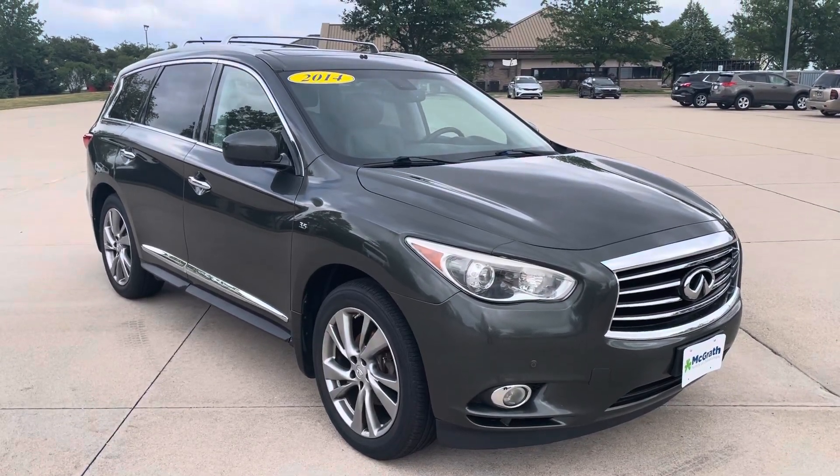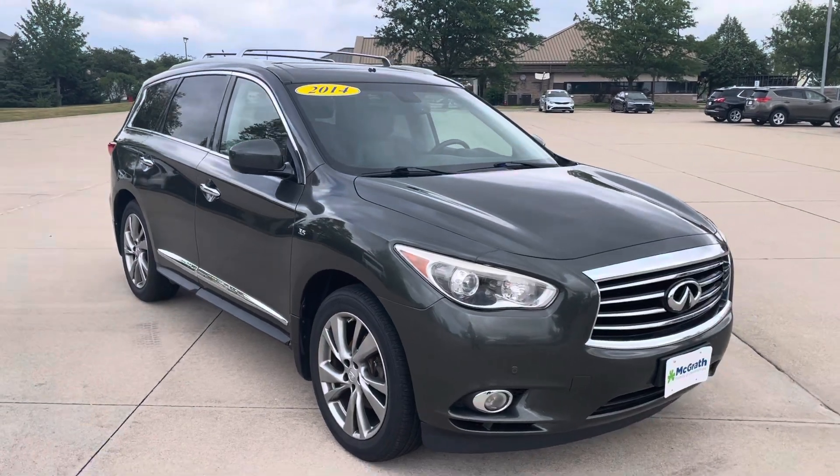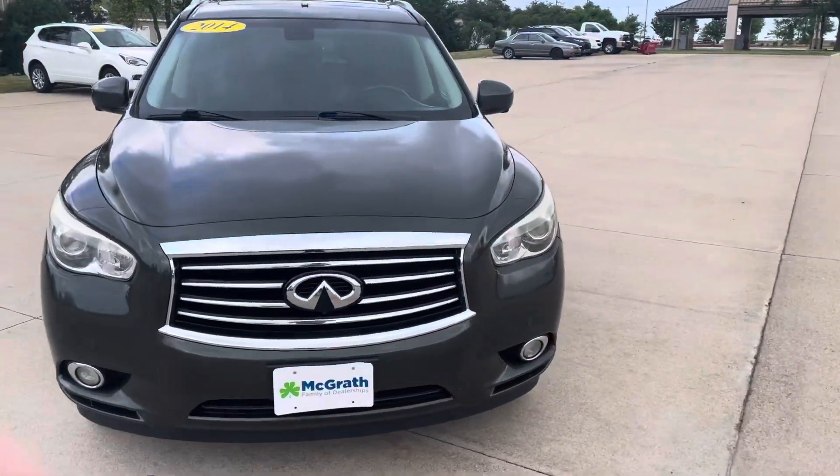Hey, good morning McKenna. This is Matt Rhodes from the Grass Westdale Used Car Superstore. Thanks again for reaching out. This is that 2014 Infiniti you inquired about. It's here, it's in great shape overall.